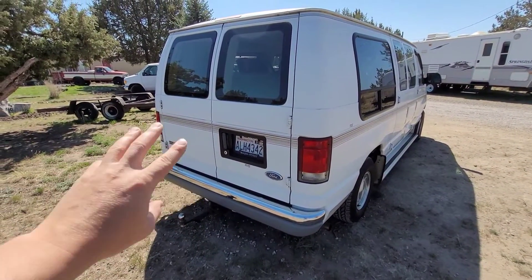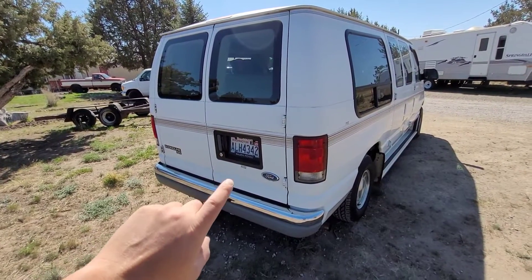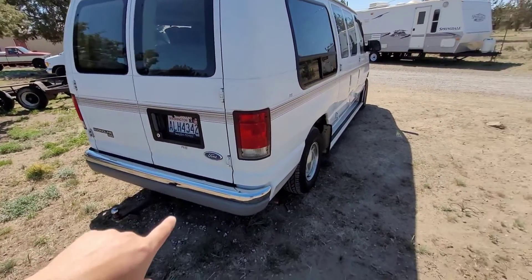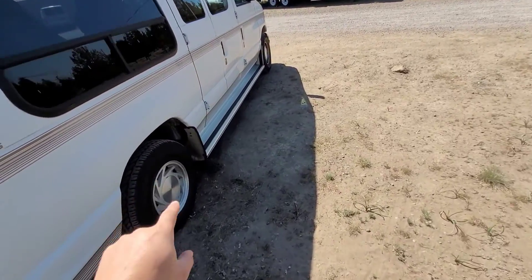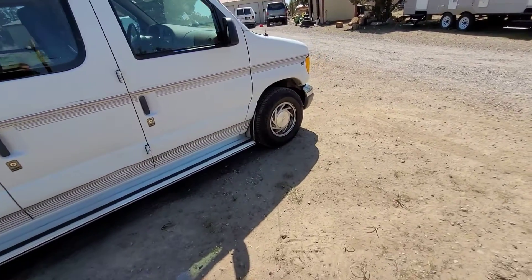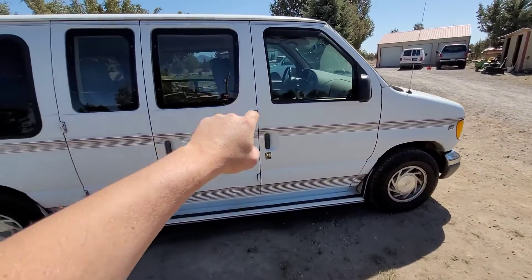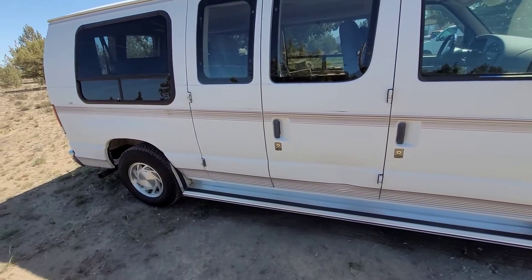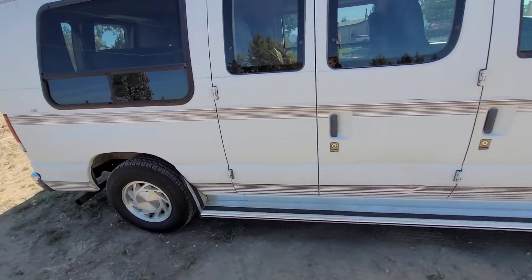I think out of the three vans I own, only two of them have tow packages. When you have a tow package on a half ton, they give you the 4R100 transmission. My other van that's sitting over there has a 5.4 with a 4R70W, which is the smaller transmission.